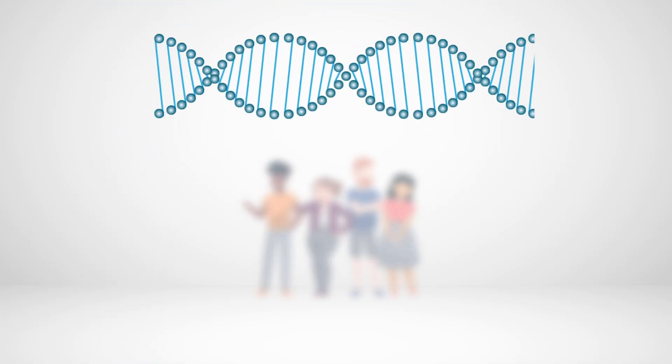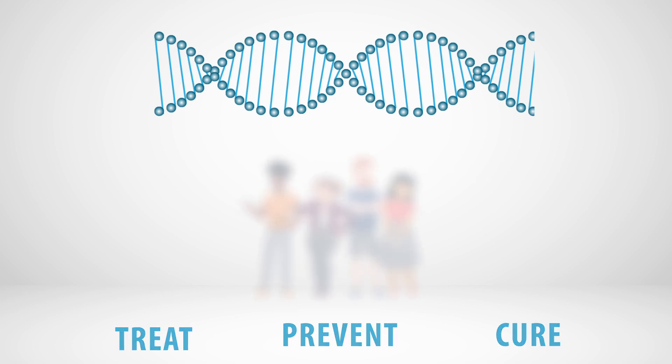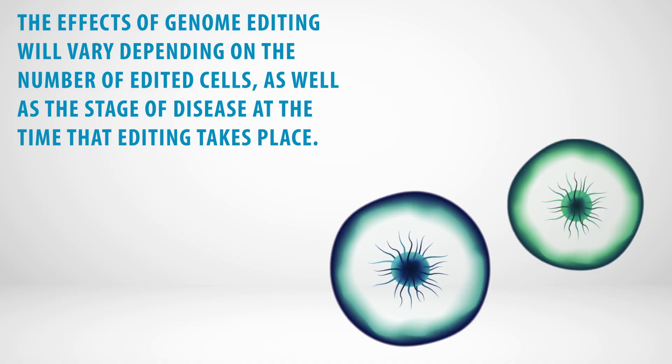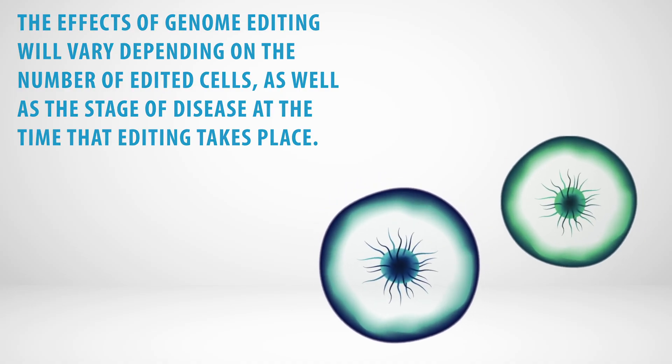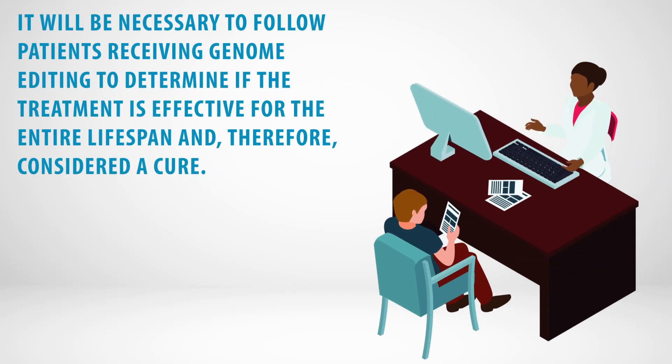Does genome editing offer a cure for rare diseases? The goal of genome editing is to treat, prevent, or cure diseases caused by faulty genes by restoring normal gene function. The effects of genome editing will vary depending on the number of edited cells, as well as the stage of disease at the time that editing takes place. It will be necessary to follow patients receiving genome editing to determine if the treatment is effective for the entire lifespan, and therefore considered a cure.